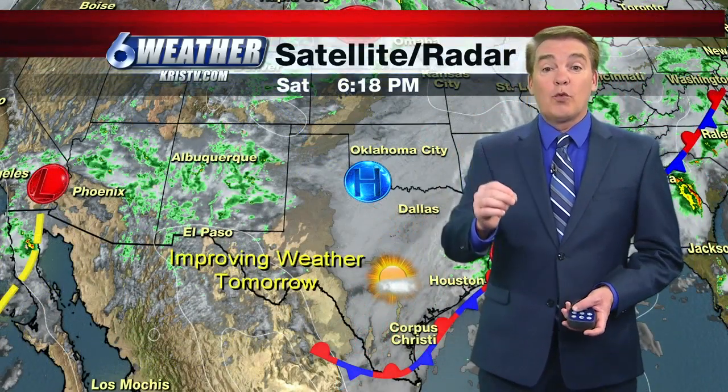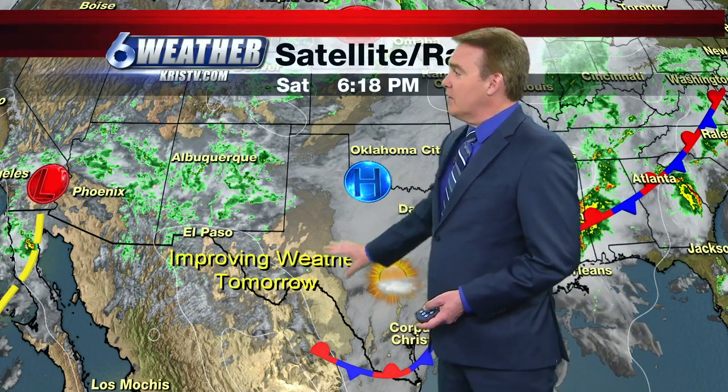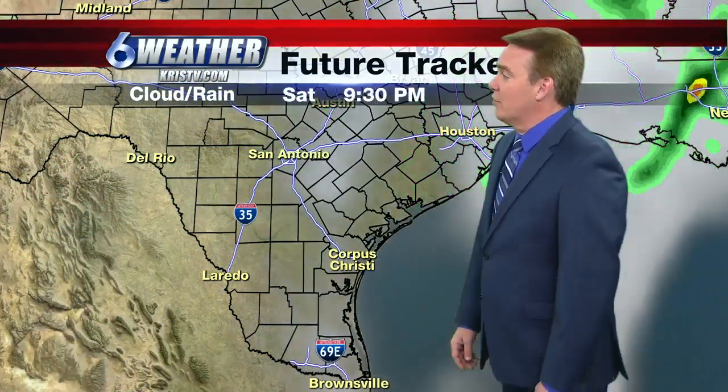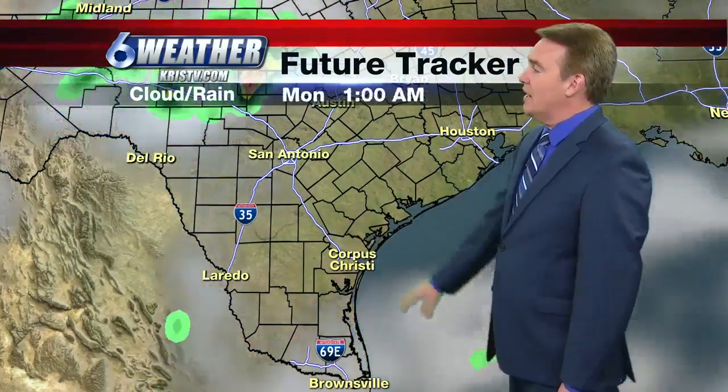Weather will be improving for your Mother's Day as this system moves out. High pressure moves in, so we'll see a little bit more sunshine. We've got another storm system coming in from the Pacific that's going to give us a pretty good chance of rain as we move into the work week ahead. But tomorrow looks pretty good — should see some sunshine.